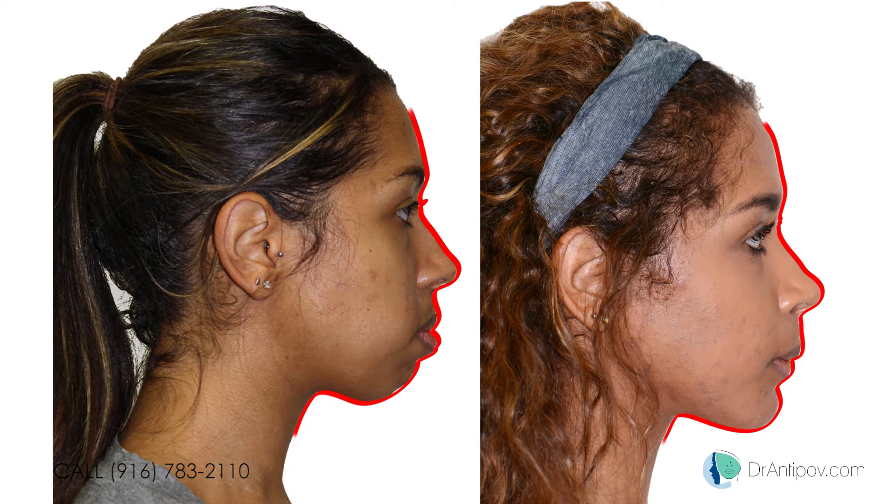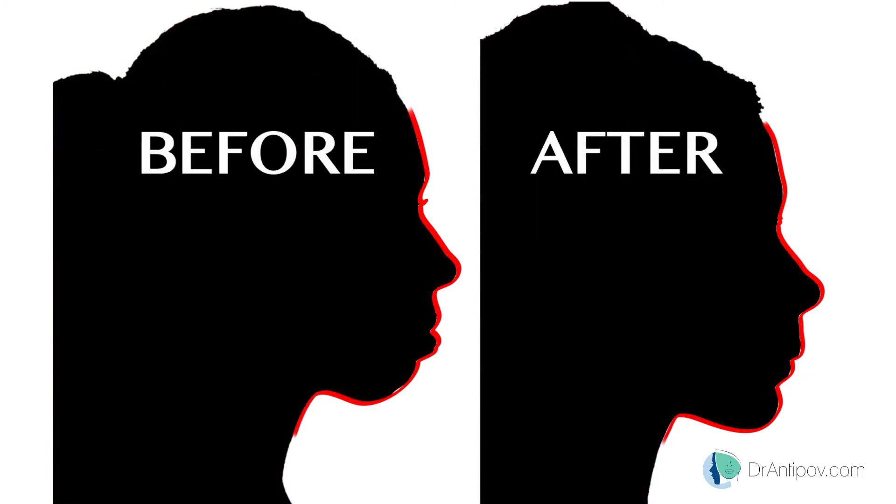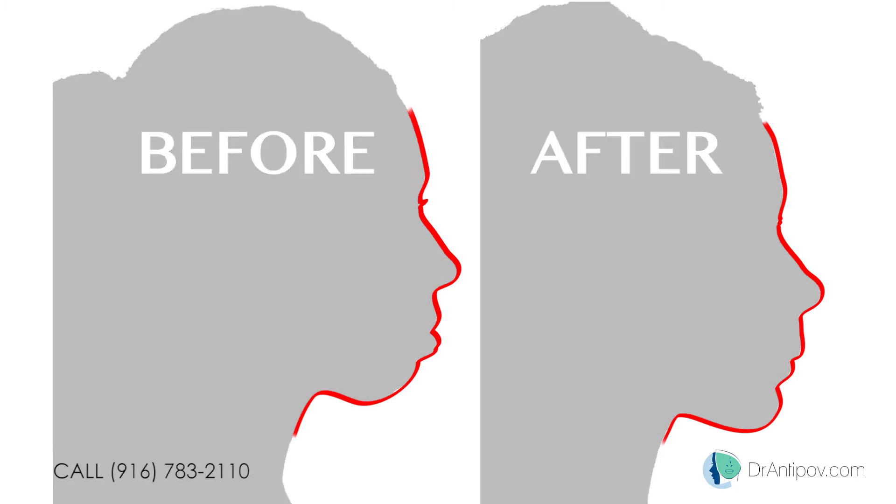The before and after images help us appreciate the remarkable, life-changing results. At the end of it all, we don't just do surgeries — we change lives.